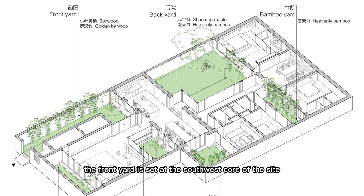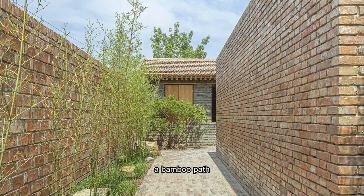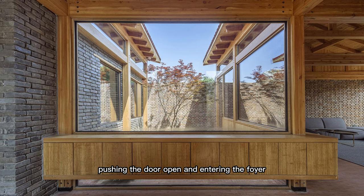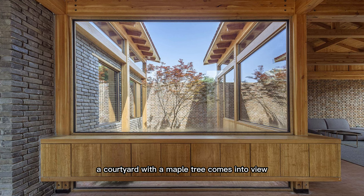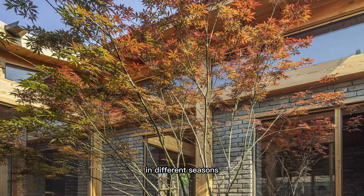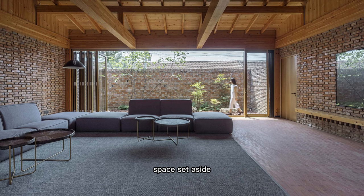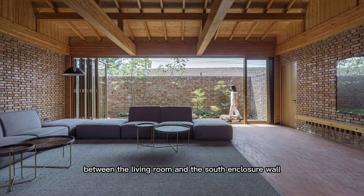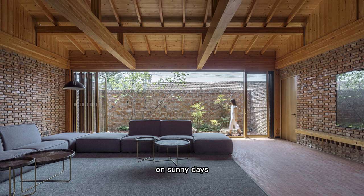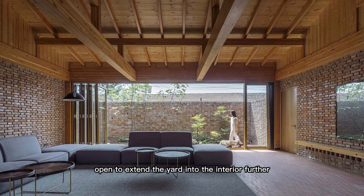The front yard is set at the southwest core of the site. Opening the metal gate, a bamboo path leads the occupants to the building entrance. Pushing the door open and entering the foyer, a courtyard with a maple tree comes into view. The maple tree displays the colors of nature in different seasons and becomes a highlight between the living room and the dining room. Space set aside between the living room and the south enclosure wall forms a side yard, where trees and stones are set. On sunny days, the folding doors of the living room can be completely open to extend the yard into the interior.